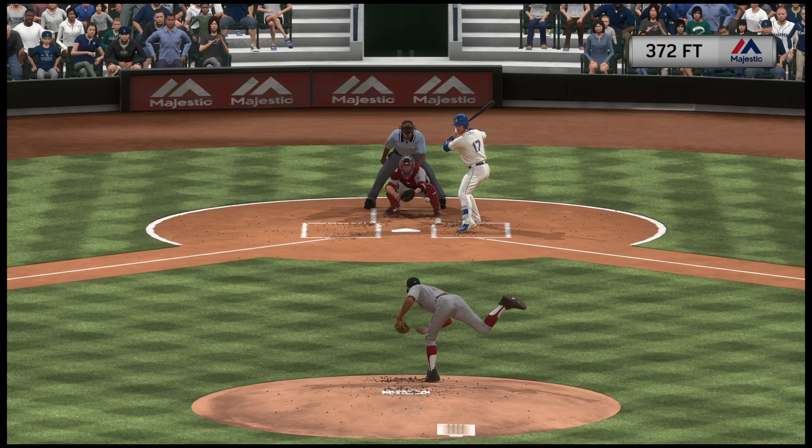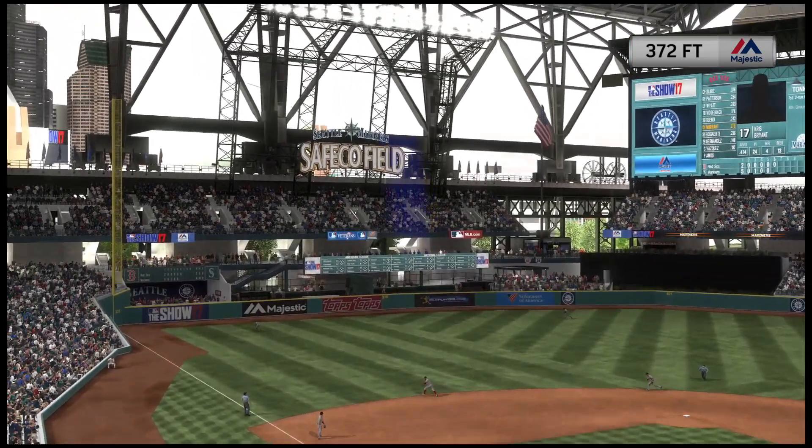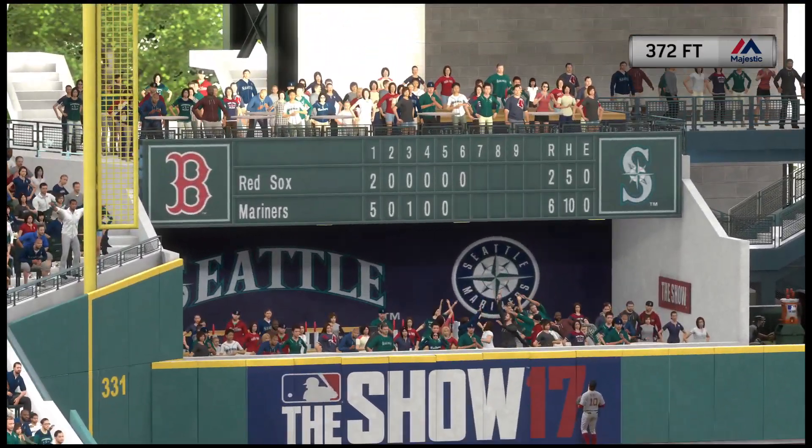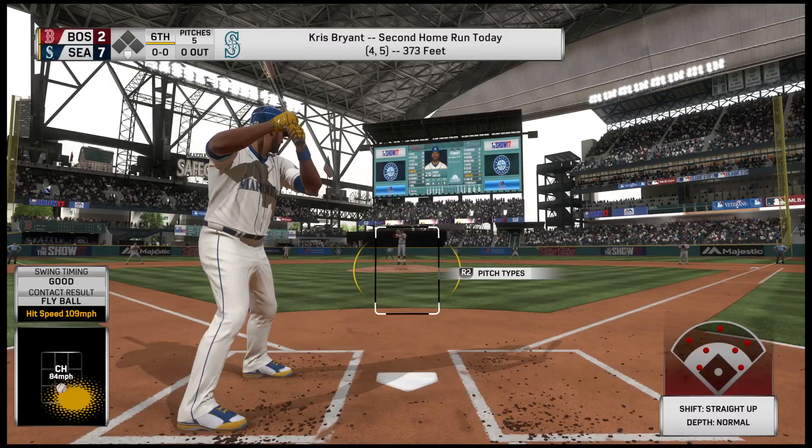As a team they've gone yard four times, and this guy's accounted for half of them. Memo to all pitchers the rest of the game: if this guy comes to the plate, you might want to pitch around him.